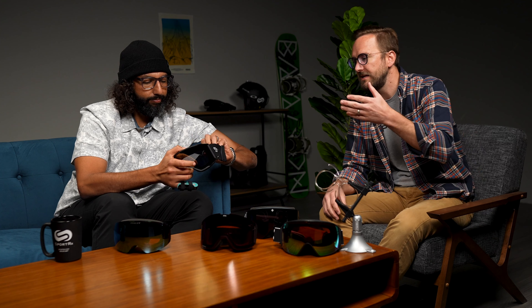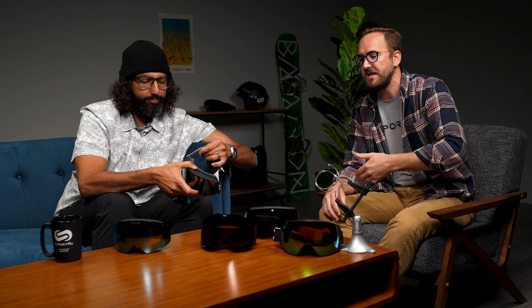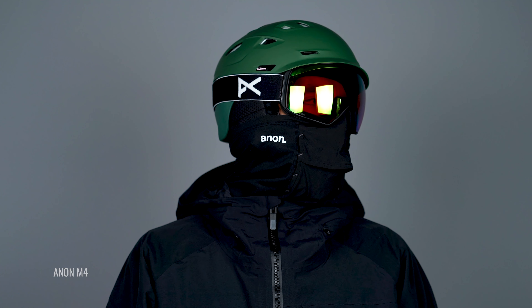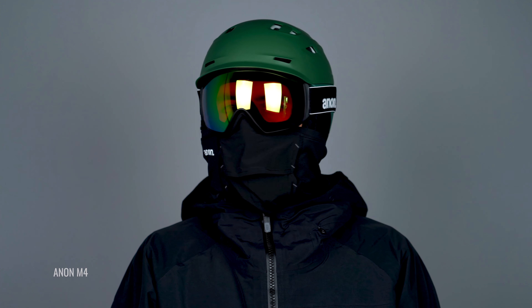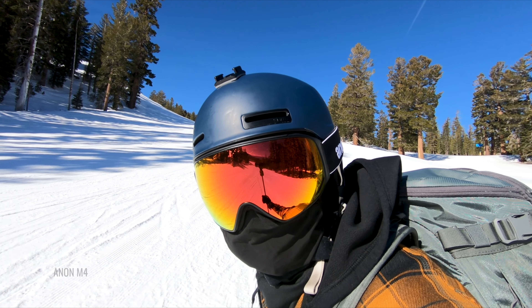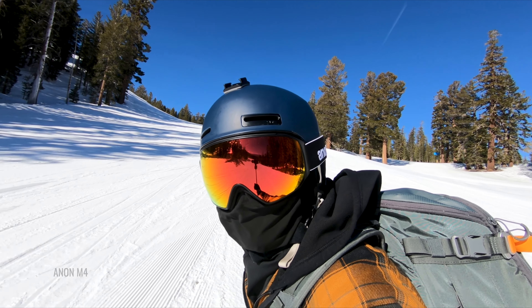They also have nice helmet compatibility — everything you need in terms of helmet compatibility — nice wide straps, silicone bead, and adjustability. That's super important. We always recommend staying safe out there and wearing helmets, and these are all going to work well with your helmets. A couple of these have unique lens interchange mechanisms, so we'll get into that individually. They also all share really good fog resistance, circulation, and ventilation.